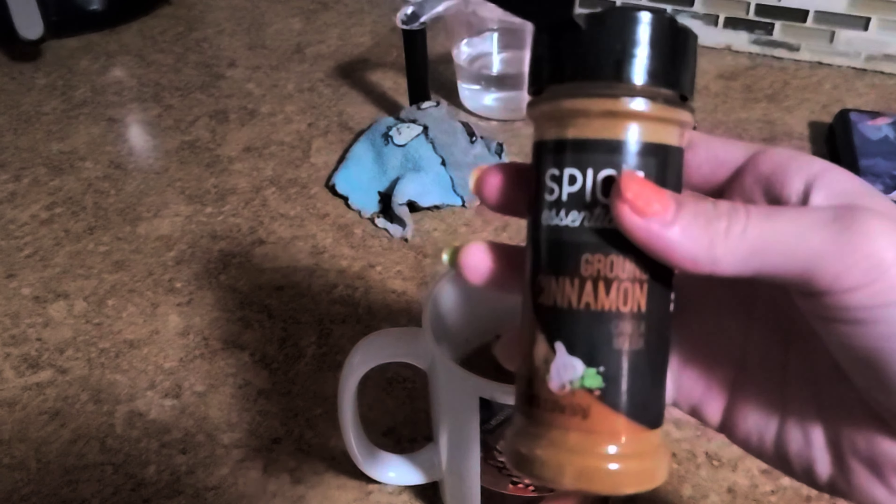The ghee doesn't add much flavor either, so I decided to add cinnamon. If it was regular butter, it would add more flavor because of the lactose.